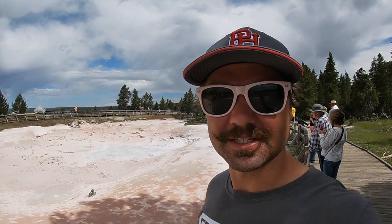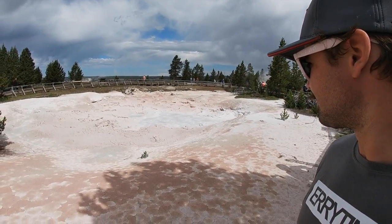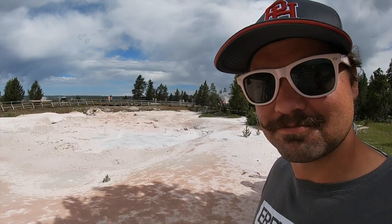Midway Geyser Basin, first stop today. Midway Geyser Basin seems to be pretty unique — got a deep blue pool over there, and then this is bubbling gray water, clay.